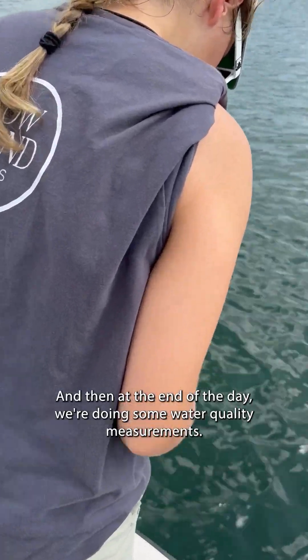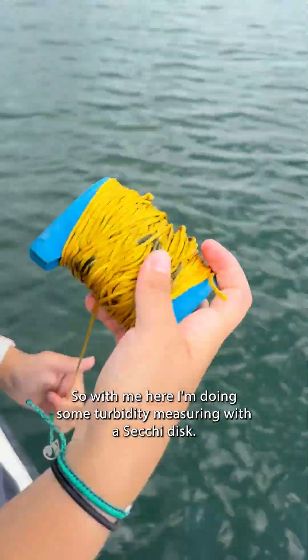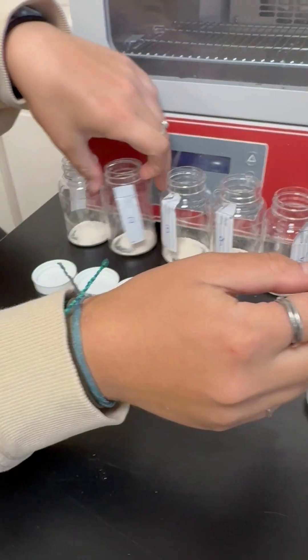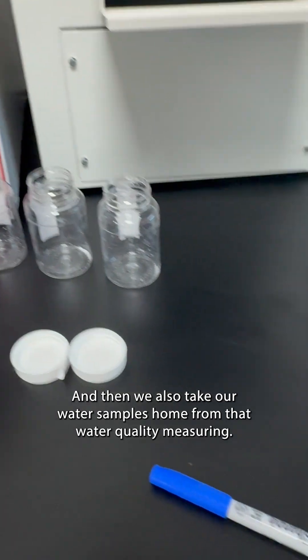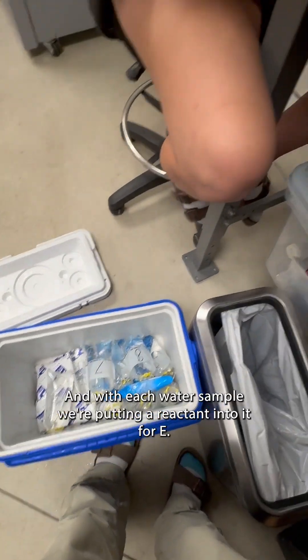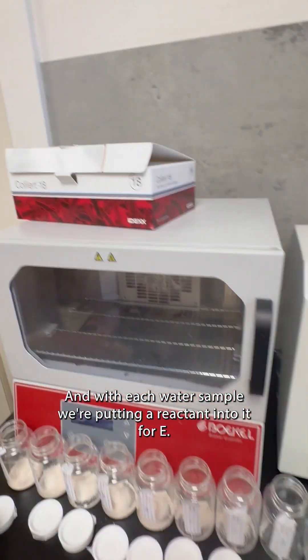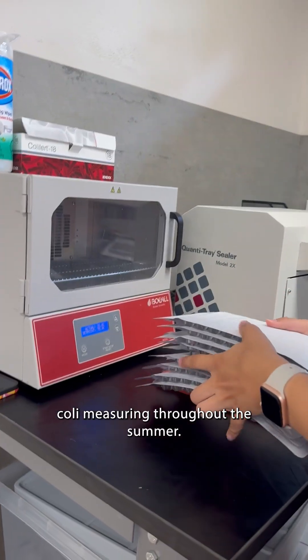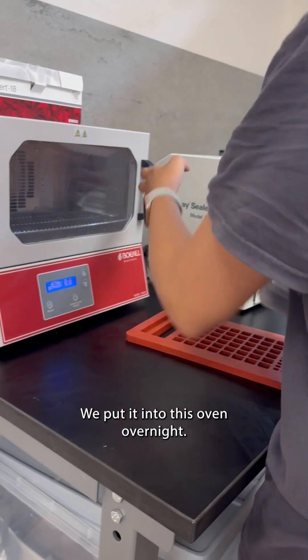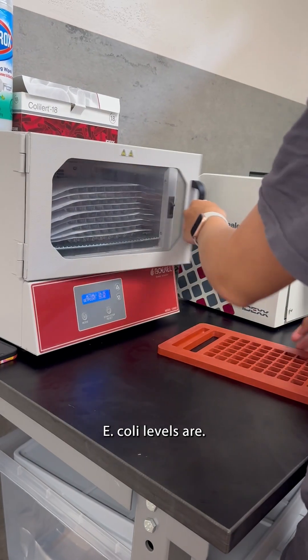At the end of the day we're doing some water quality measurements. I'm doing some turbidity measuring with a Secchi disc, and then we take our water samples back from that water quality measuring. We have nine sites in total, and with each water sample we're putting a reactant into it for E. coli measuring throughout the summer. We put it into this oven overnight and then 18 hours later we check to see what the E. coli levels are.